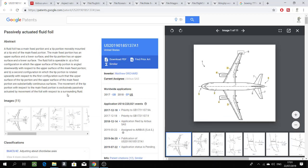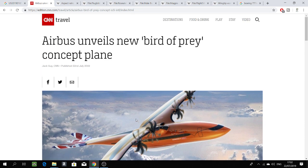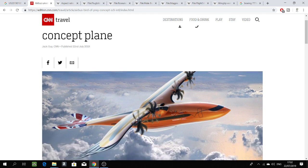Hello everyone. In this video I will talk about a very important patent recently filed by Airbus, called the passively actuated fluid foil. The results of this patent are making very big news in the media right now, as mentioned on the CNN website on 22nd of July 2019.